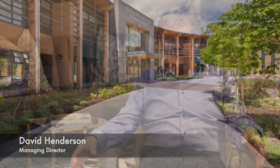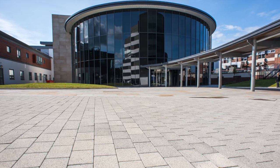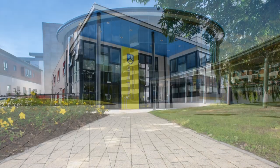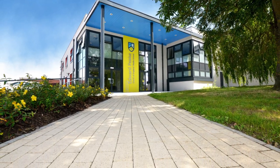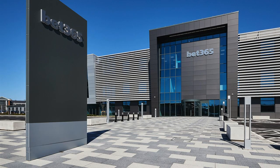Our schools, our hospitals and all of those high value projects typically have a product that's got a very nice contemporary finish. Lots of sparkling granite in it which makes it look very classy and high quality. We have a number of products that fall into that category such as Raymar, Manhattan, City Pave, Fusion.